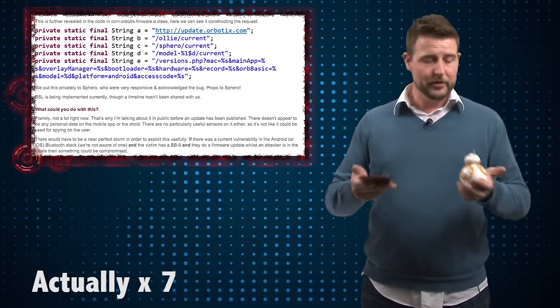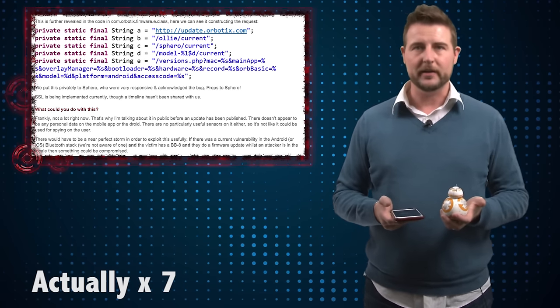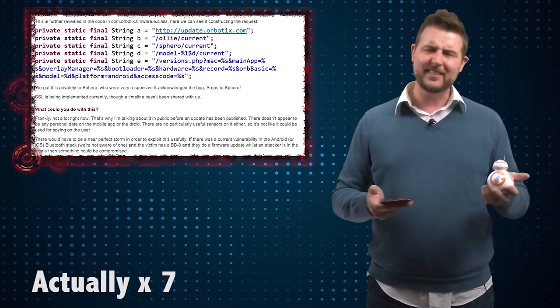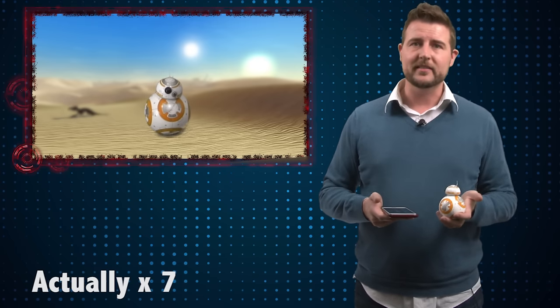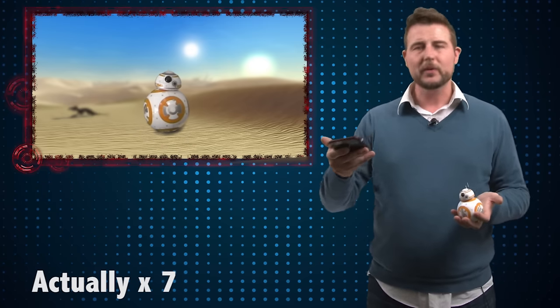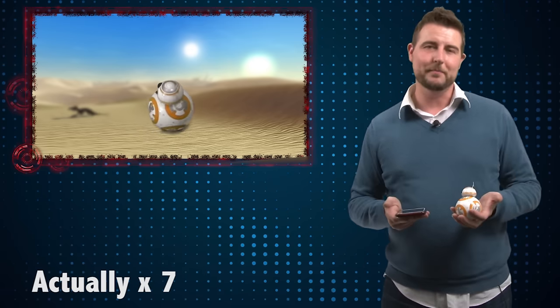So what can a bad guy do with it? Well, the good news is you really can't use BB-8 to do anything that destructive. At worst, a bad guy might be able to force a rogue firmware onto this device, but the device doesn't really contain anything other than a little bit of motion generating sensors. So there's really nothing bad anyone can do other than maybe make the toy move in an erratic fashion, or maybe replace the sounds in the application and make it make sounds that you don't want it to make.